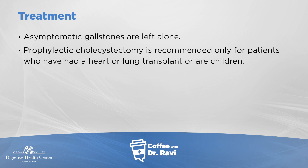Sometimes patients ask if their diarrhea is because of their gallbladder or gallstones, and that typically is not a gallstone symptom. In a small group of patients — those with a history of lung or heart transplantation, and in children — it may be appropriate to remove the gallbladder even if asymptomatic, as they can develop complications later in life. For everyone else, it's better to leave the stones and watch for symptoms.